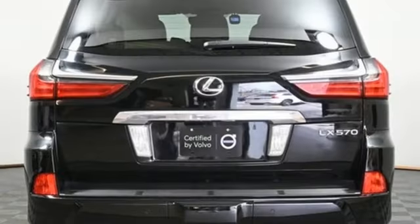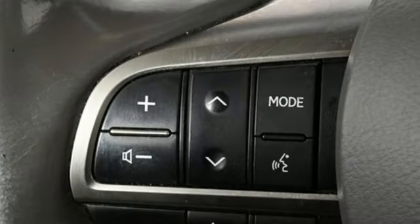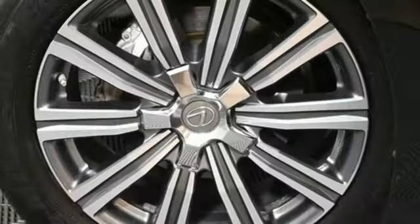Bluetooth wireless audio streaming, memory steering wheel settings, power tilting steering column, auto dimming rear view mirror and multi-zone climate control.